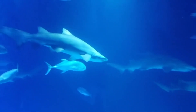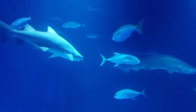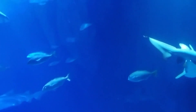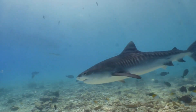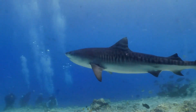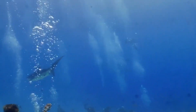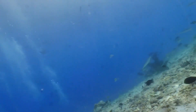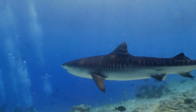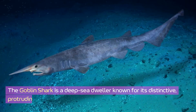Hello everyone, welcome back to our channel. Today we're diving once again into the mysterious and fascinating world of sharks, uncovering a few more of these incredible species — from the elusive goblin shark to the unique wobbegong shark. These magnificent creatures showcase the diversity and wonder of marine life in part two of the series. Join us as we explore the unique characteristics and habits of these marine giants.